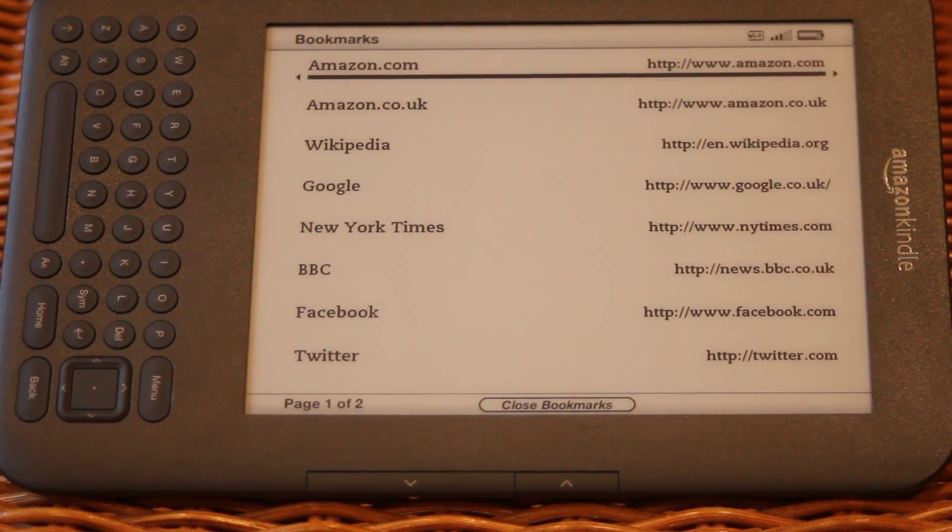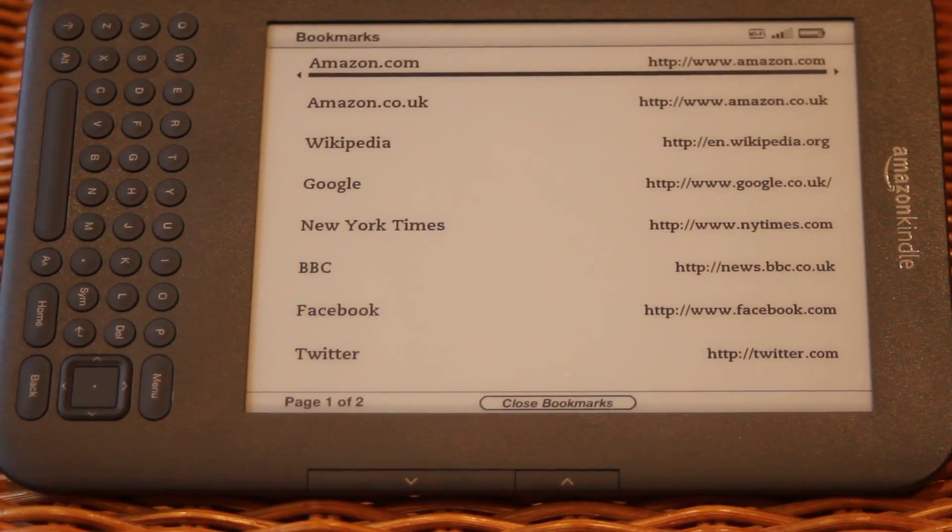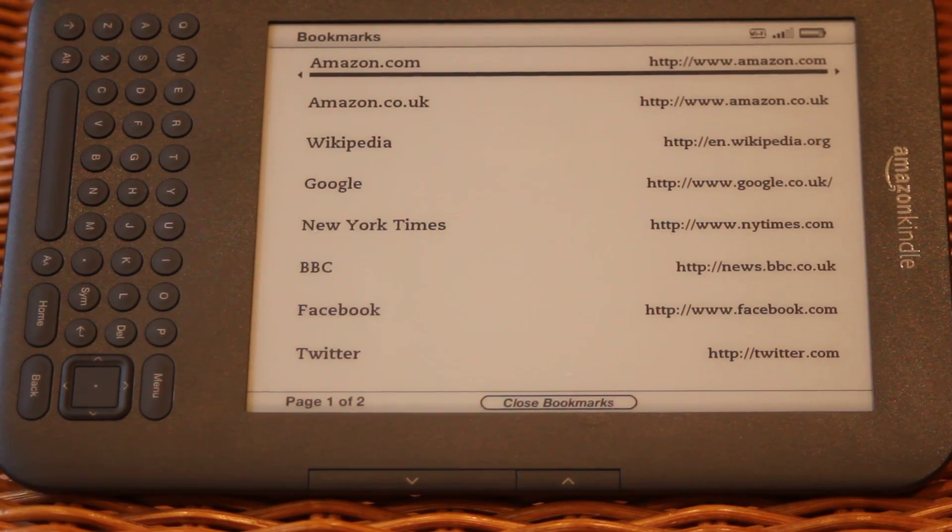Hi, this is just a quick YouTube video to show the features of the WebKit browser in the new Amazon Kindle 3. Something before I bought my Kindle — there are a couple of videos out there but none that are actually any good. Everybody seems to think that the browser is just something to use for novelty value rather than actually something that's worthwhile having.